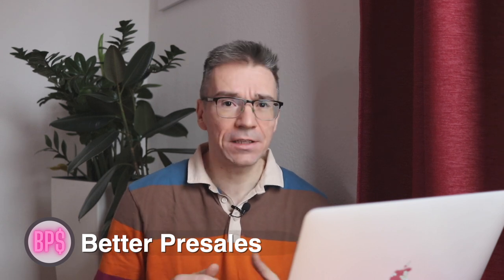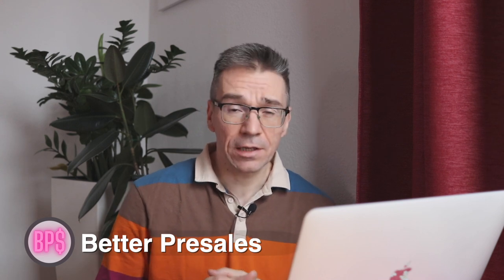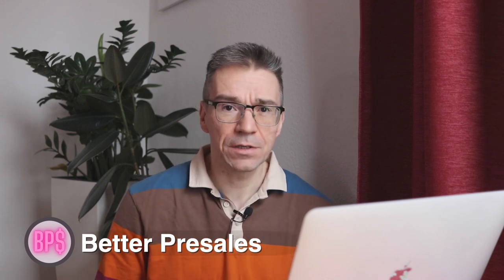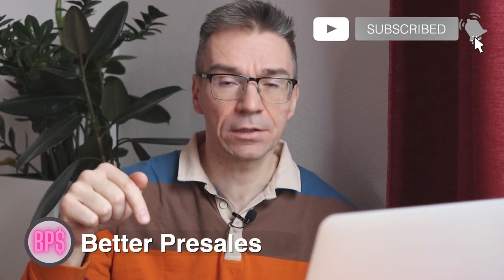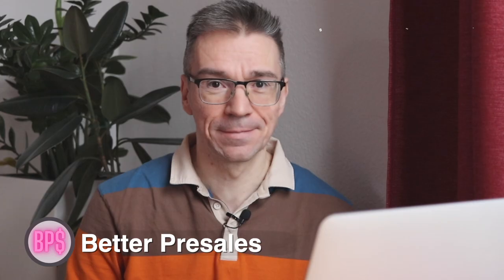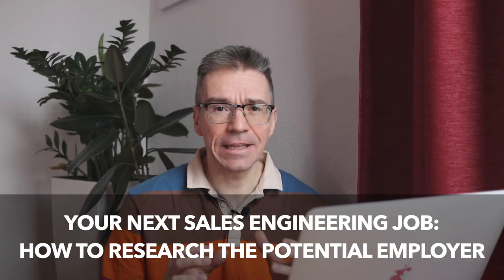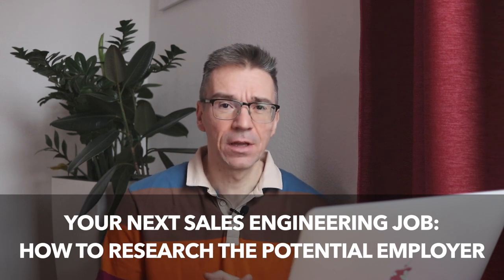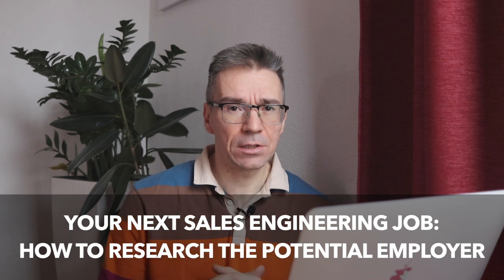This is the Better Pre-Sales YouTube channel. My name is Sascha. I'm working as a solutions engineer and on this channel, I'm sharing my experiences on how to become a better solutions engineer. Go ahead and subscribe for more content like this. There's a wealth of information online about almost any company, even if it's just a tiny startup which is very far away from an IPO. When I do research about a company, I usually use two websites: Crunchbase and LinkedIn. Let's get right into it.